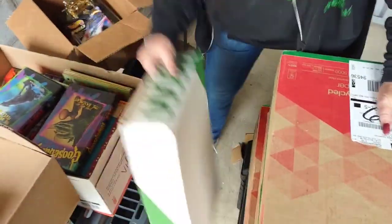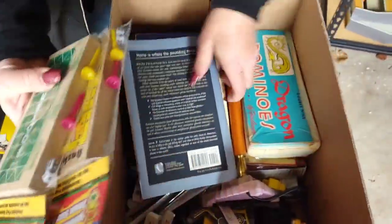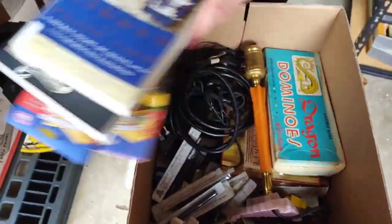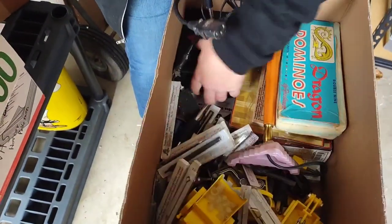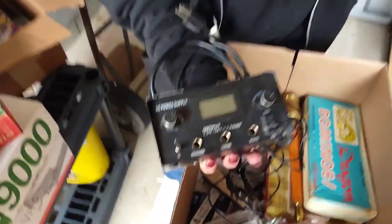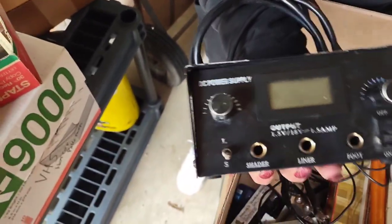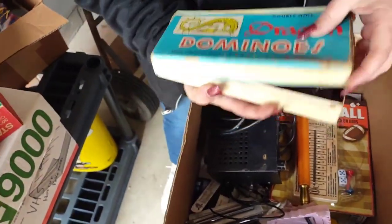Let's see what we got here — some games, some books. What in the world is this? A DC power supply for something. Some sort of old dragon dominoes — look at that.